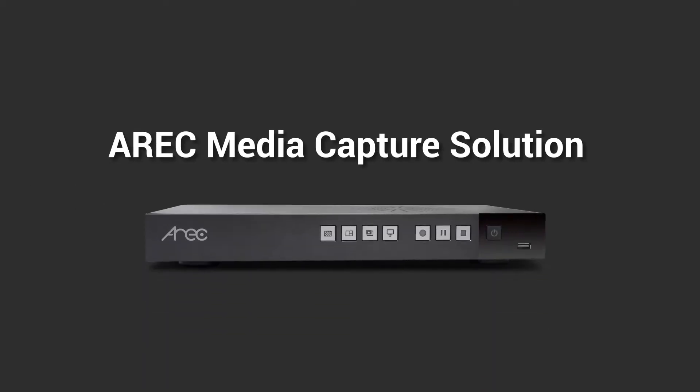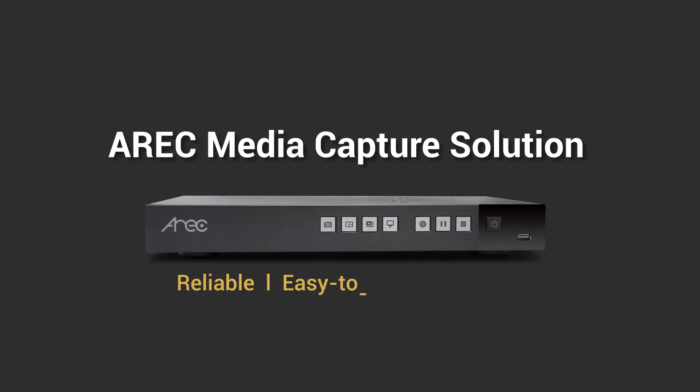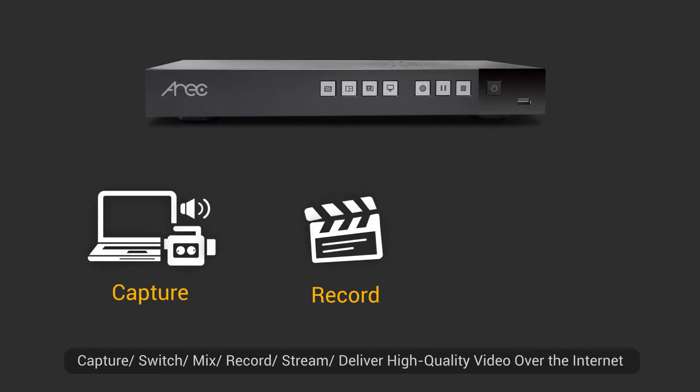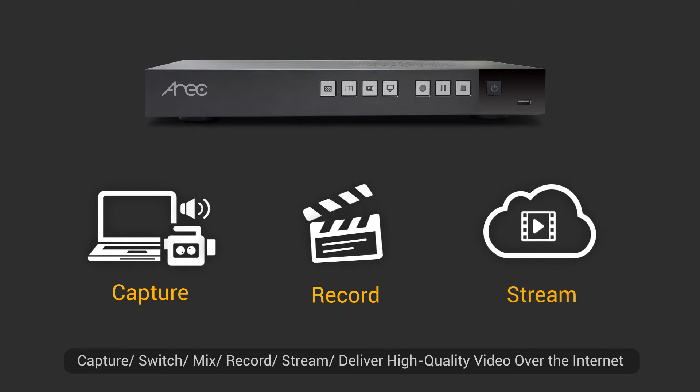What's IROC Media Capture Solution? It's a reliable, easy-to-use, and flexible multi-source live streaming and recording solution. IROC Media Capture Solution can simply and efficiently capture, switch, mix, record, stream, and deliver professional video to audiences over the internet, whether live or on-demand, locally and remotely.